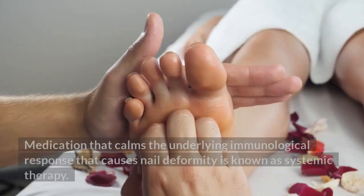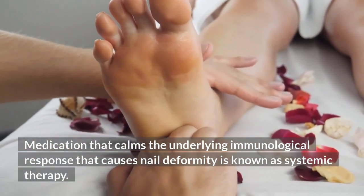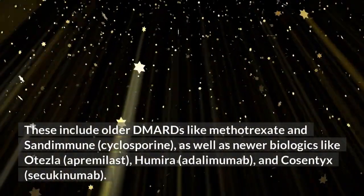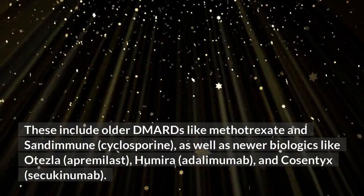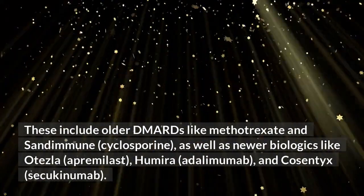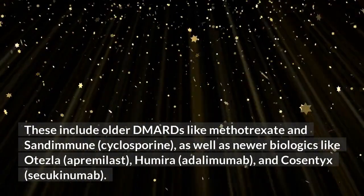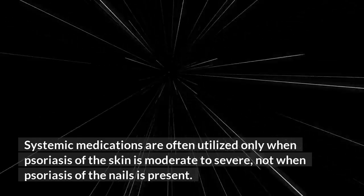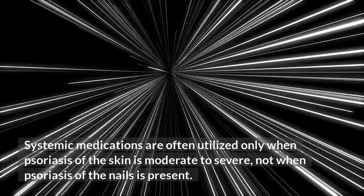Systemic therapy refers to medication that calms the underlying immunological response that causes nail deformity. These include older DMARDs like methotrexate and cyclosporine (Sandimmune), as well as newer biologics like Otezla (apremilast), Humira (adalimumab), and Cosentyx (secukinumab). Systemic medications are often utilized only when psoriasis of the skin is moderate to severe, not when psoriasis of the nails alone is present.